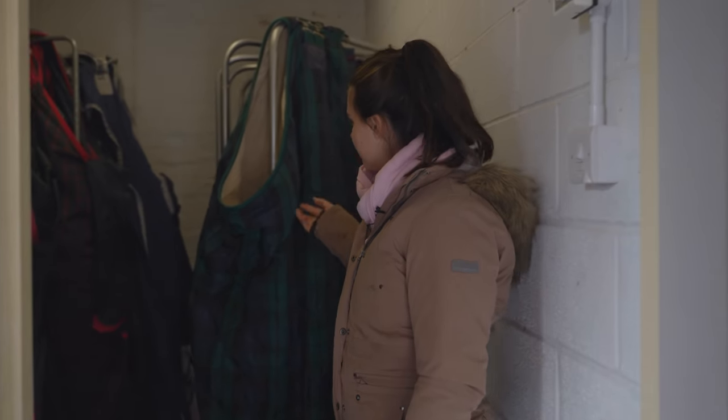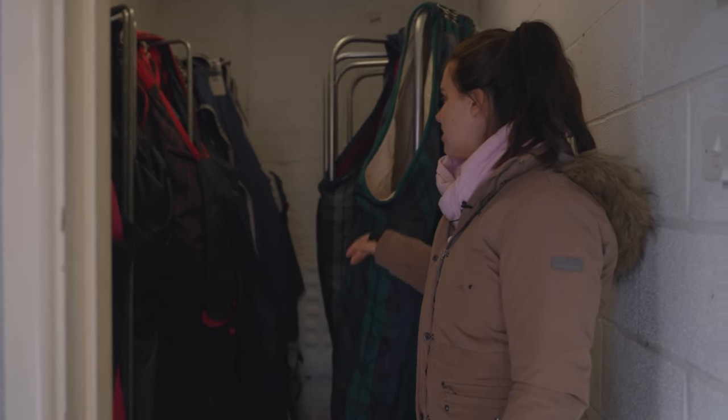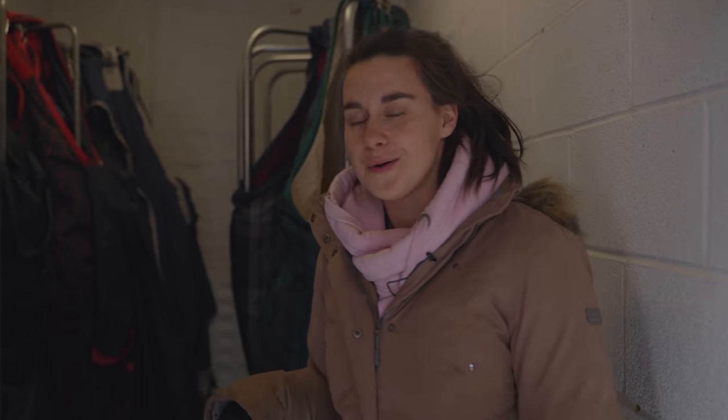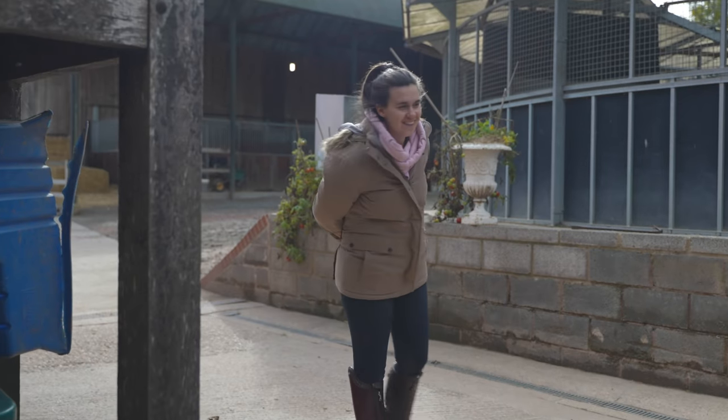And in here is our rug room — lots of different rugs. My mum is rug-obsessed so there's just loads of them. There's also a toilet and shower but I don't think you guys need to see that!